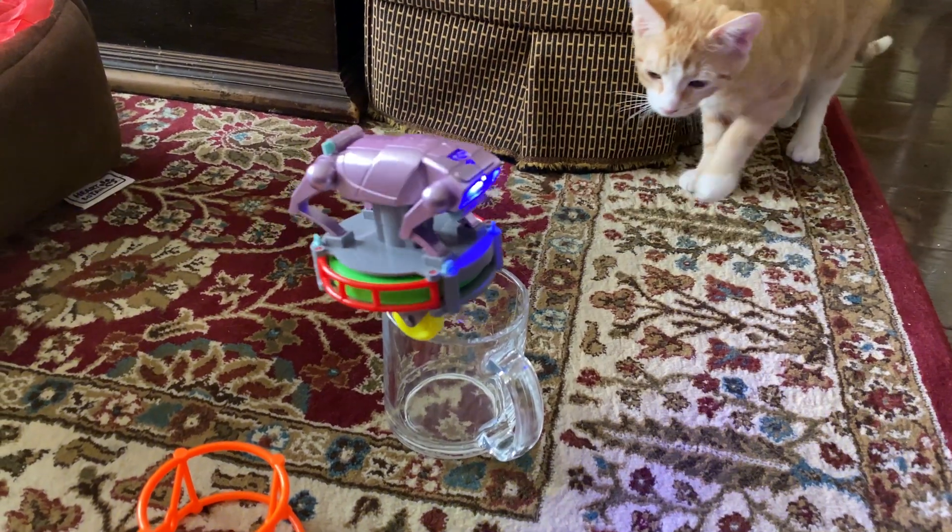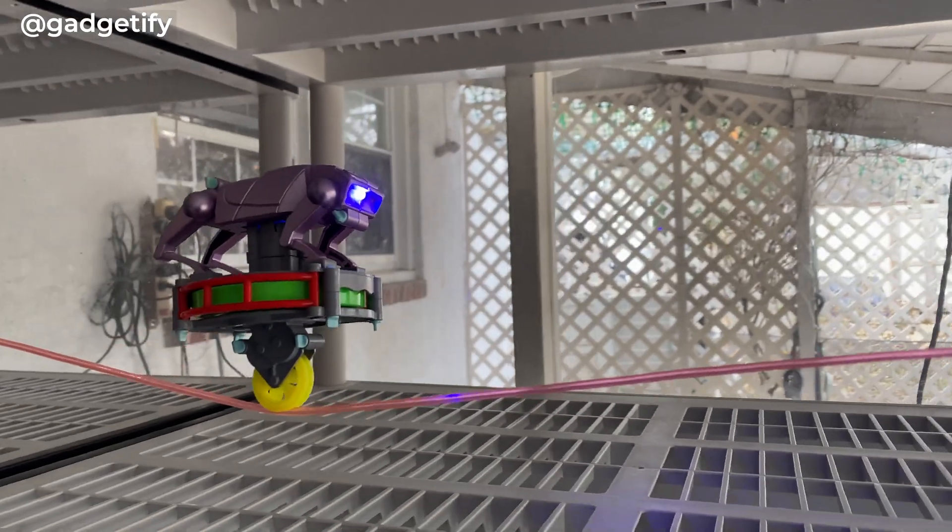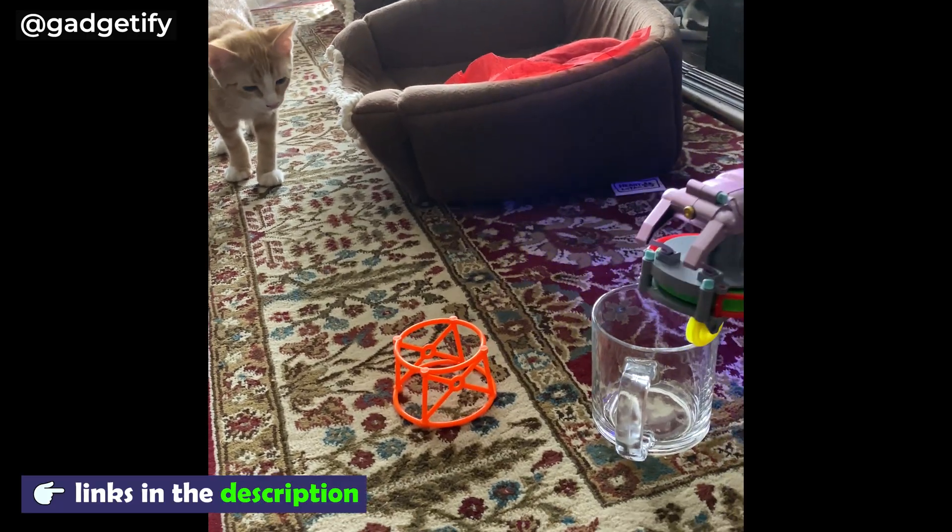Here are 10 gravity-defying gadgets everyone should see. The CyberDog is a gyroscopic robotic dog that can balance on a rope, mug, or palm of your hand.